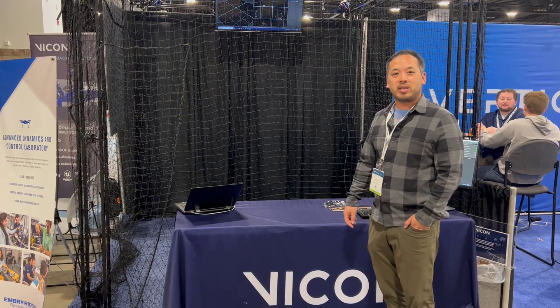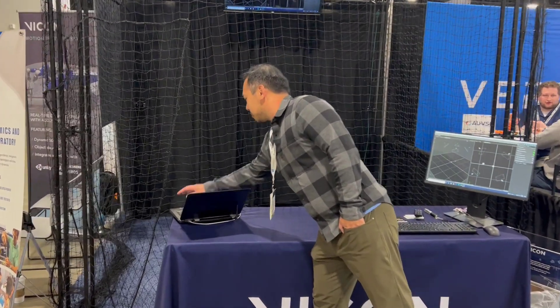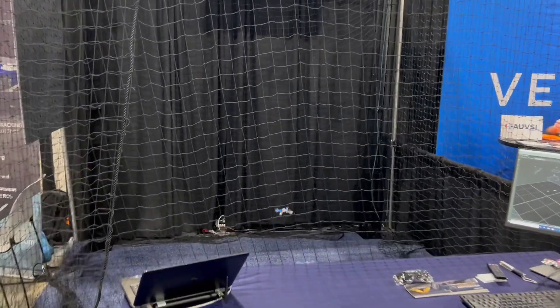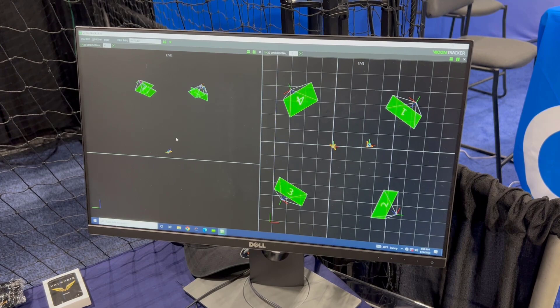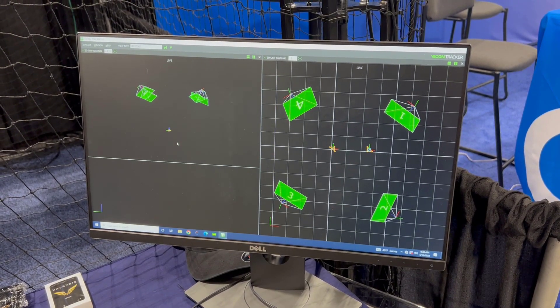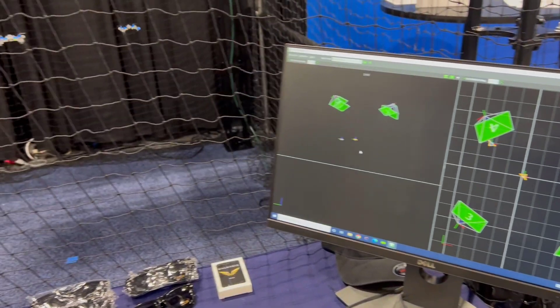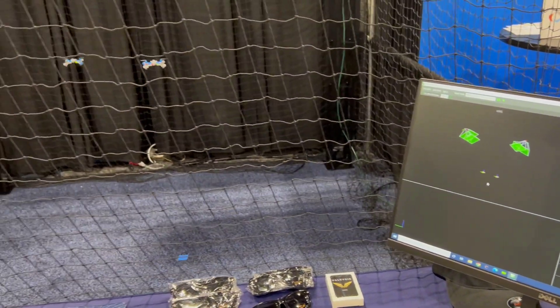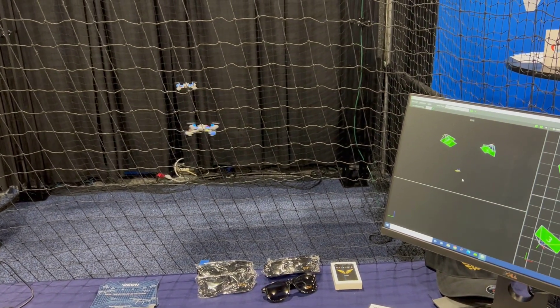I'm going to go ahead and press enter so you can see a live demonstration of what's going on. In Tracker software you'll see the two CrazyFlies represented as a rigid cluster of markers with its object axis, providing each CrazyFly six degrees of freedom data. This data is then fed through ROS and Simulink to provide real-time control.